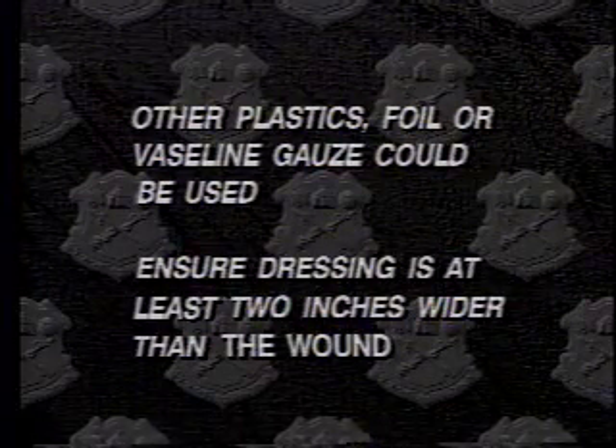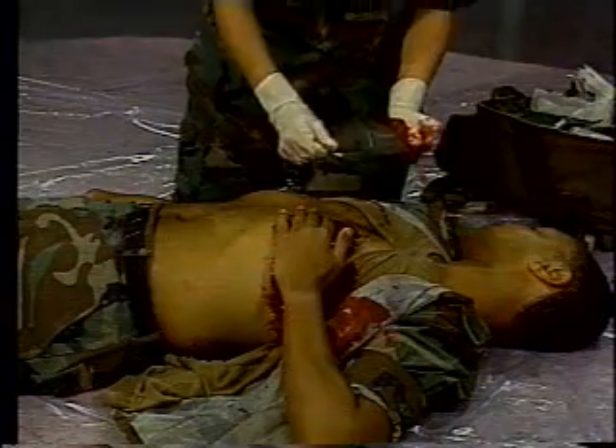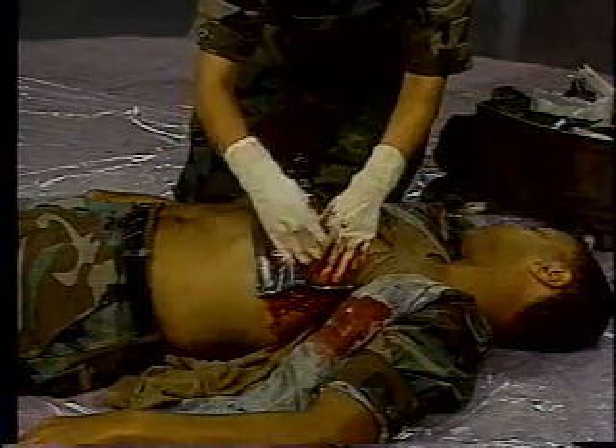Ensure that this dressing is at least two inches wider than the wound. If it is not, it could be sucked right into the wound. Now apply the wrapper's inner surface directly to the wound as the casualty exhales, without touching the inner surface any more than necessary.